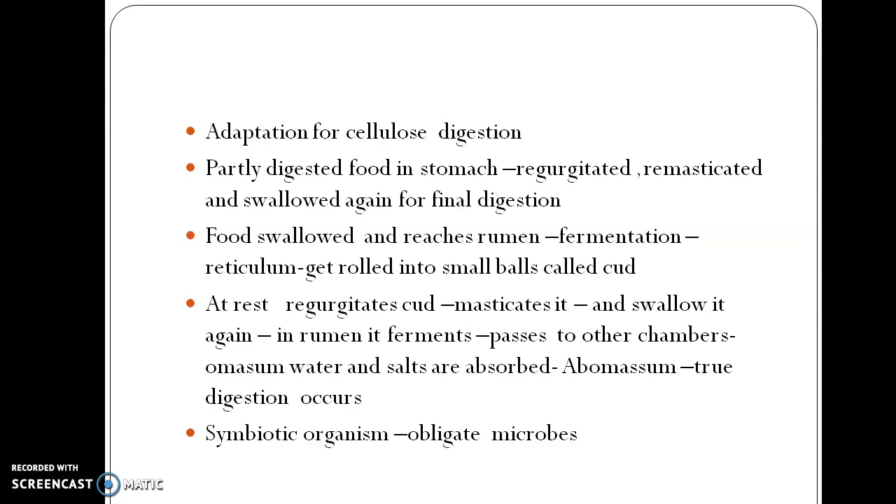Accumulation of organic acids alters the pH and fluid content of the stomach, which affects the activities of the bacteria. To avoid this, the animal secretes enormous amounts of bicarbonate-rich saliva which serves as a buffering system. Rapid absorption of fatty acids also prevents their excessive accumulation. The saliva of ruminants is slightly alkaline and serves as a buffer and as a fermentation medium for microorganisms.